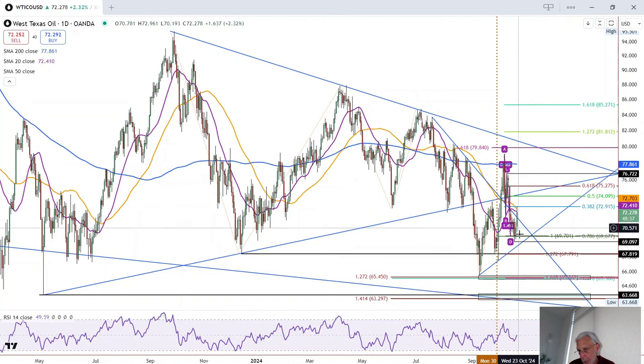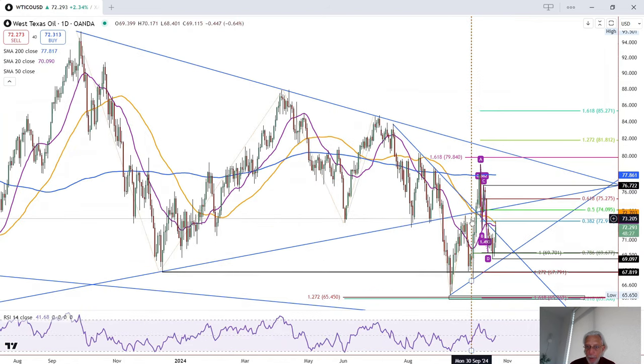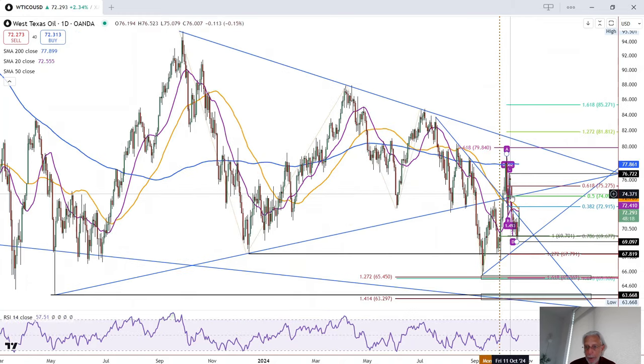Now it broke back down below the pattern again, and it is unclear what is going to happen as far as the symmetrical triangle breakdown. It's going to either be a failure — rallying and breaking out through the top — or a continuation, continuing to fall.